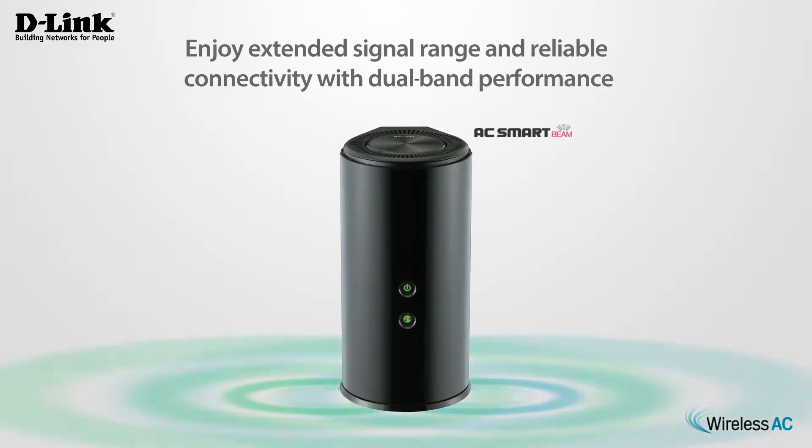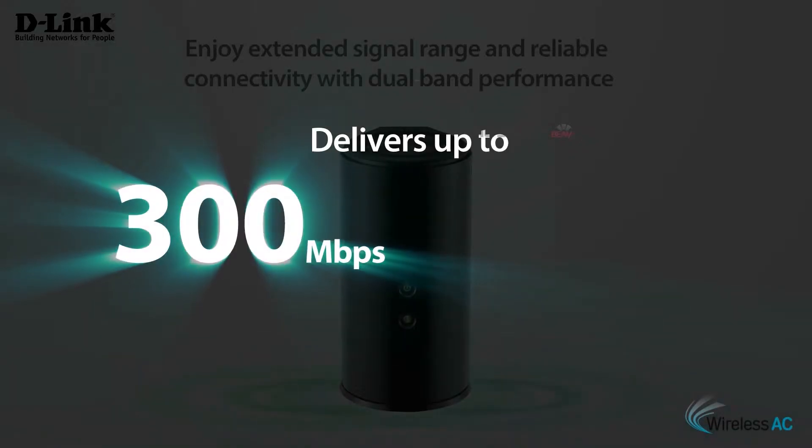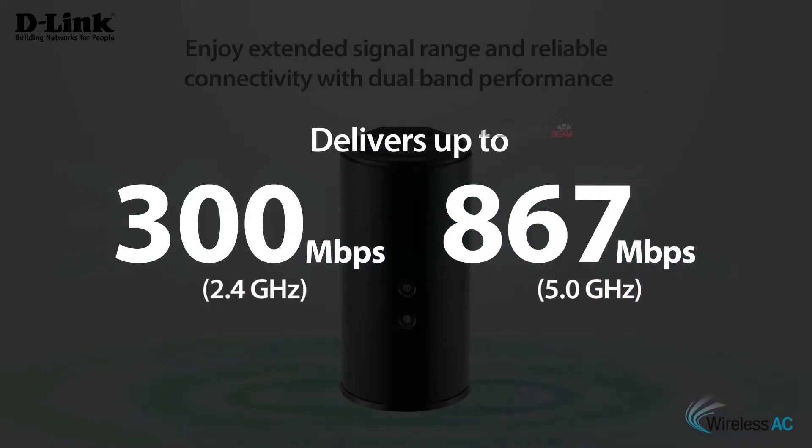Enjoy extended signal range and reliable connectivity with maximum dual band performance. Up to 300 megabits per second on 2.4 GHz and 867 megabits per second on 5 GHz.